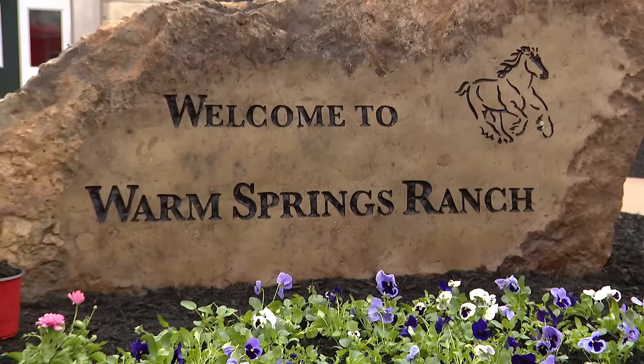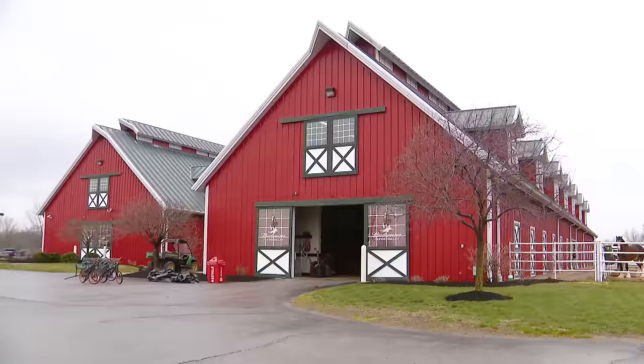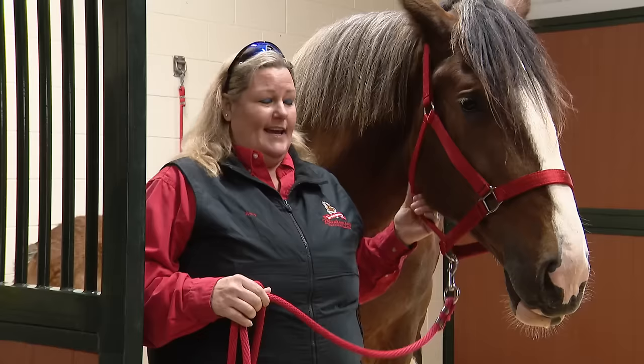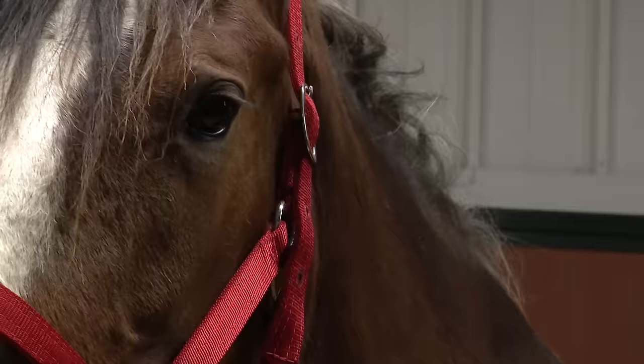When people come visit the ranch, it's like, wow, this place is immaculate, it's beautiful, it's huge. People have no idea that this little oasis is tucked away in the rolling hills of Missouri. Warm Springs Ranch opened to the public in 2008. We are the home to the East Coast hitch, the West Coast hitch, and the Budweiser Clydesdale breeding and training facility — we wear a lot of hats around here.